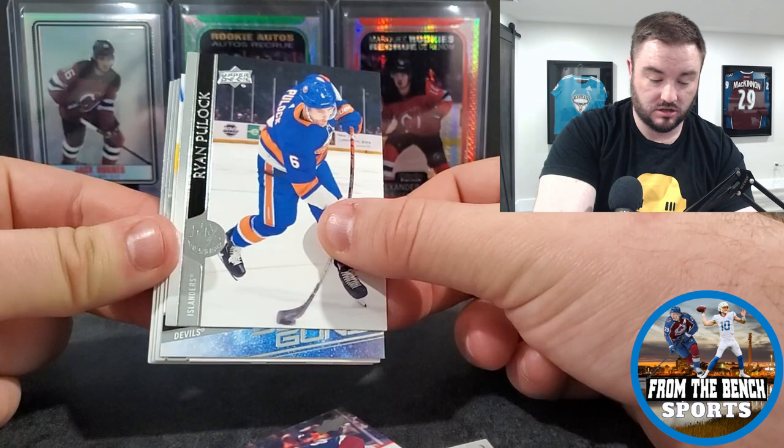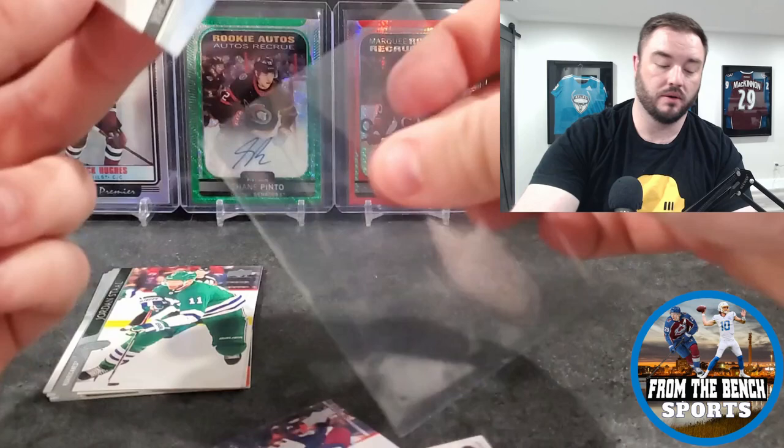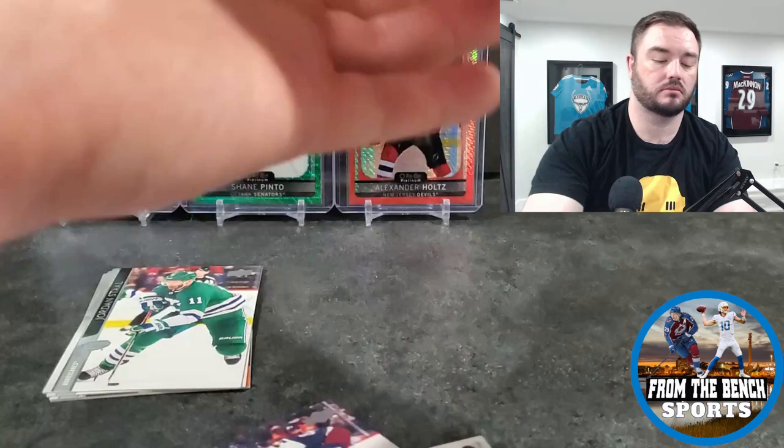Ryan Poehling, and the next one - for the Devils - is Yegor Sharangovich, the newest Calgary Flame. Igor Sharangovich - Calgary is obviously going through their rebuild right now. This guy was one of the top rookies for scoring in his rookie year, a really good season.